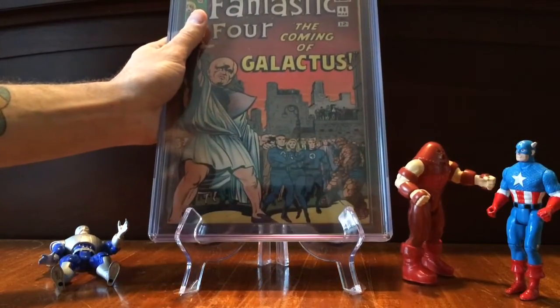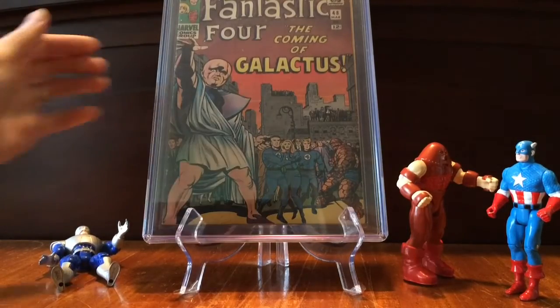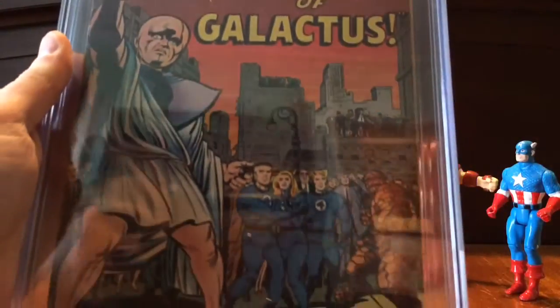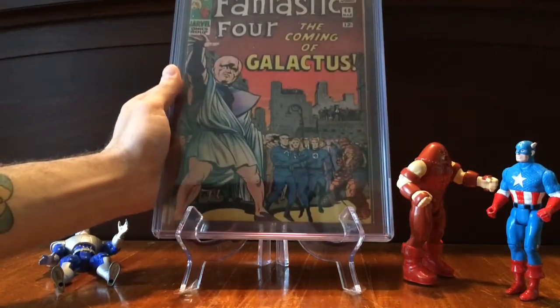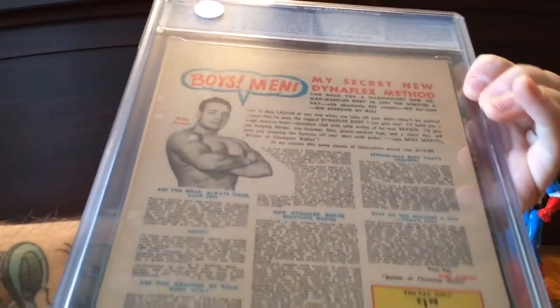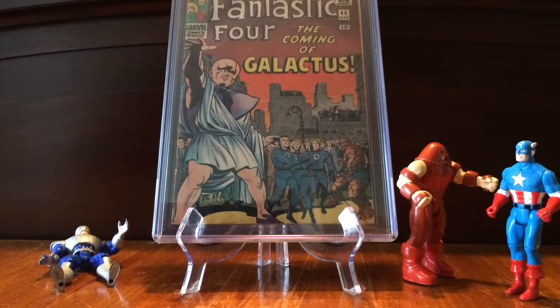Last book I'm going to show — this is Fantastic Four number 48, the first appearance of Silver Surfer and cameo of Galactus. Can't say enough about this book. FF books are down in price right now compared to some other Marvel key books, so you might want to look for it. I think it's essential to any collection. This is a 5.0 and I am damn happy to have that copy. The back looks good. I think it looks better than a 5.0, actually. I haven't looked at the grader notes — maybe it's got a loose staple or something — but I'm really happy with it. It presents beautifully.